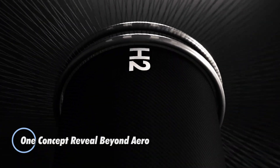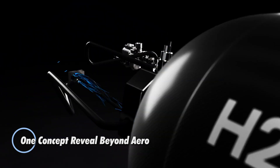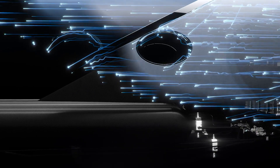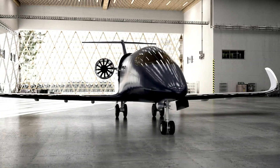The BYA1 by Beyond Aero is a groundbreaking hydrogen electric business jet concept, aiming to reshape the future of zero-emission aviation. Ditching traditional batteries, it runs entirely on a hydrogen fuel cell system that generates 2.4 megawatts of power to drive twin rear electric ducted fans.